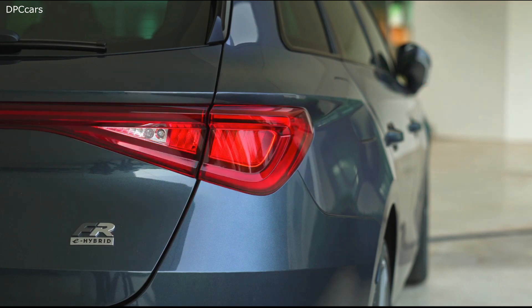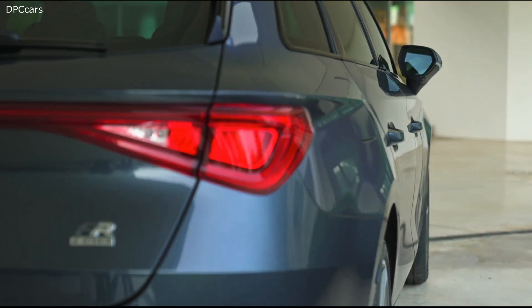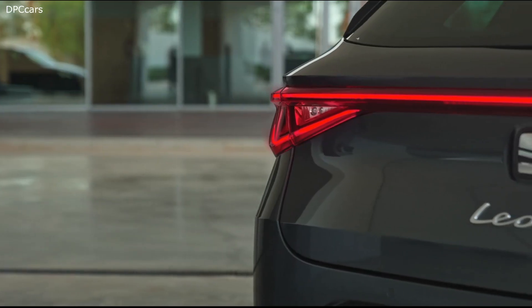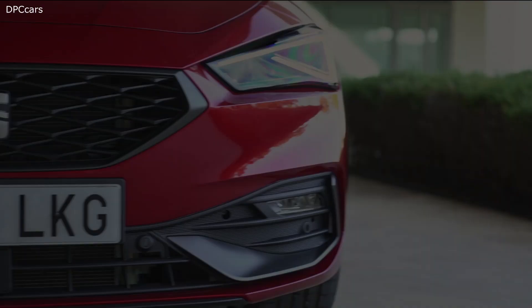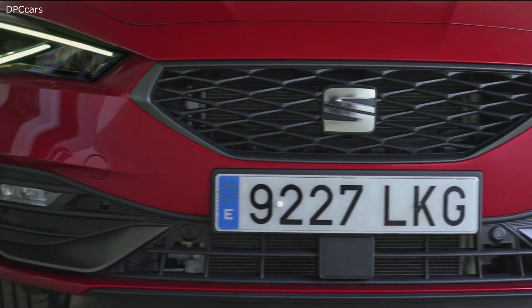Important to know is that the smaller petrol engines — the 1 litre and the 1.5 litre — offer active cylinder management which will save fuel. On top of that you will find the mild hybrid which works with a 48 volt technology and that will save fuel as well.